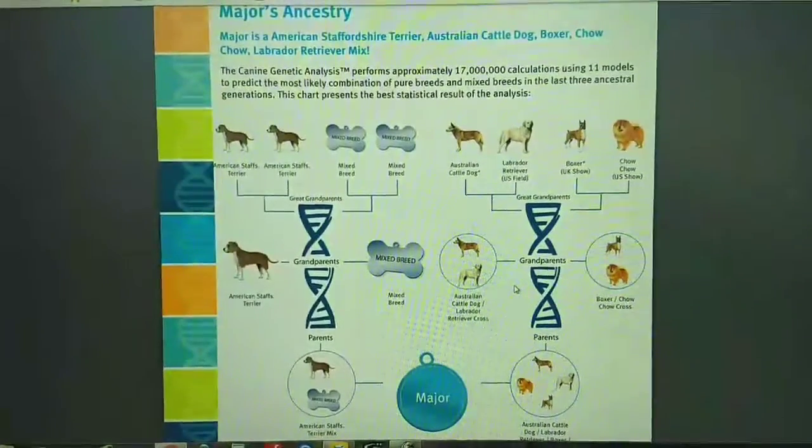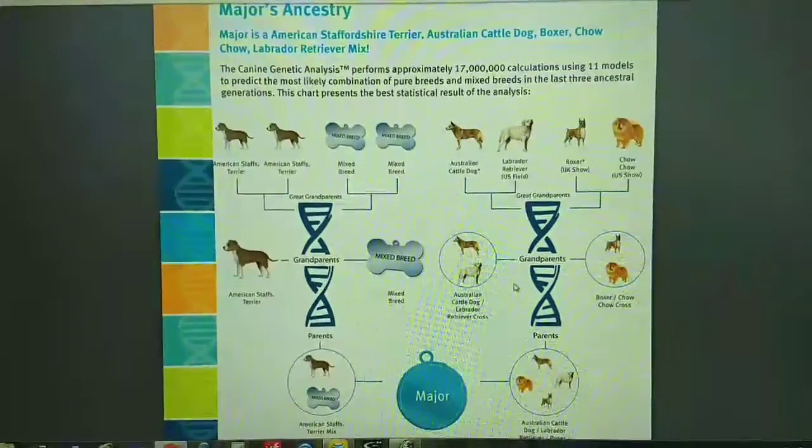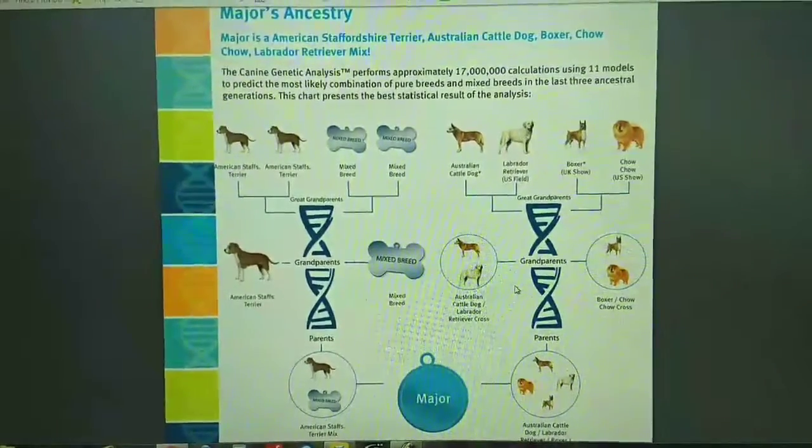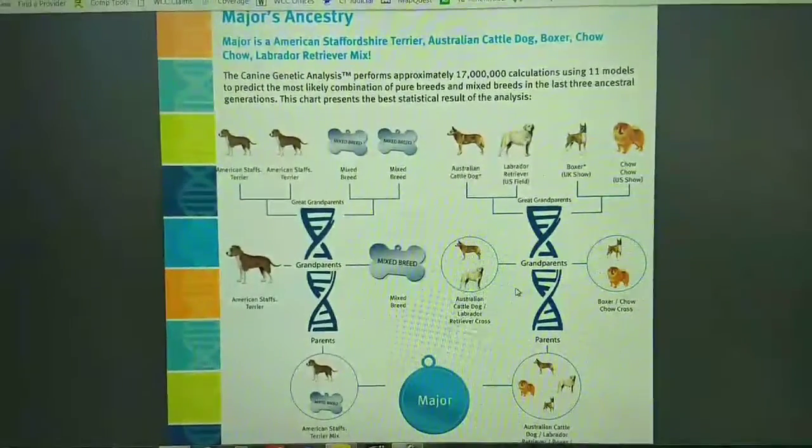And then finally his parents: American Staffordshire Terrier mix, and Australian Cattle Dog, Lab Retriever, Boxer, and Chow Chow mix.